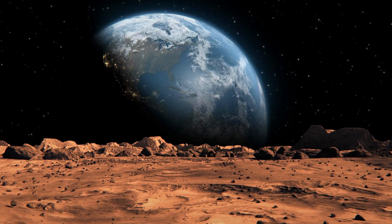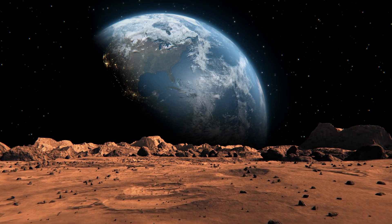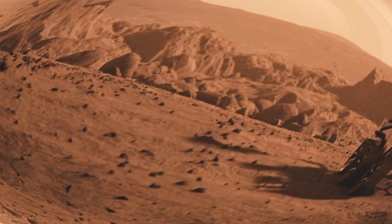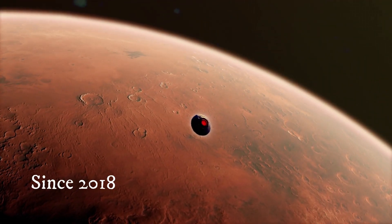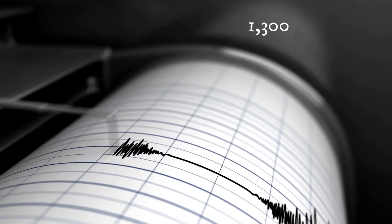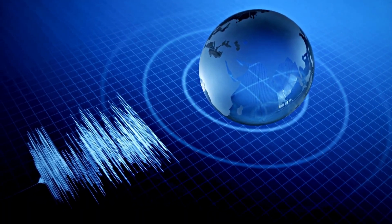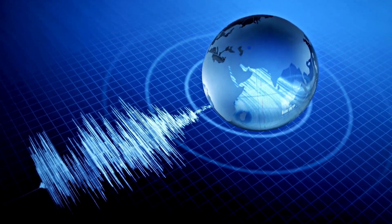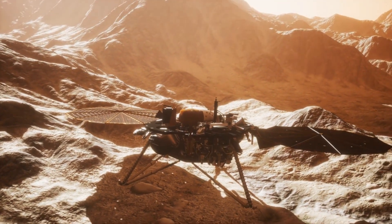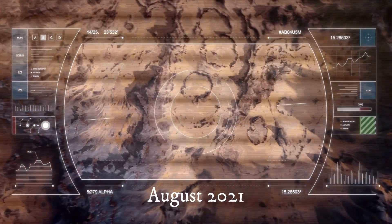Since 2018, the InSight spacecraft has been using the Seismic Experiment for Interior Structure to monitor marsquakes. It recorded more than 1,300 tremors, but this is negligible compared to Earth, where we record between 500,000 and one million earthquakes annually. Almost all the vibrations on Mars are very weak — up to magnitude 3. The strongest marsquake, with a magnitude of 4.2, was recorded in August 2021.